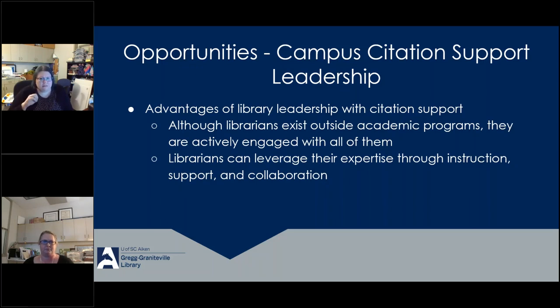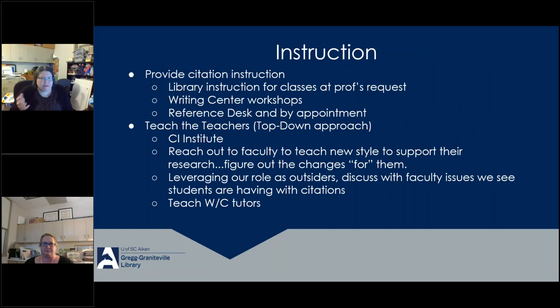Advantages of library leadership with citation support: although librarians exist outside of academic programs, we're actively engaged with all of them through the reference desk, library instruction, and our roles as liaisons for collection development. On our campus, we're faculty — we're involved in faculty assembly and on committees, so we're interacting and working with faculty all the time. Even though we're not in one specific program, we are interacting with all of them and they're all familiar with us. We're able to build on these relationships and leverage our expertise through instruction, support, and collaboration.